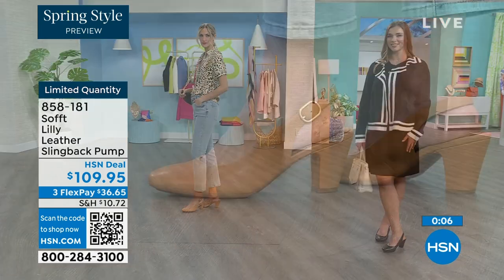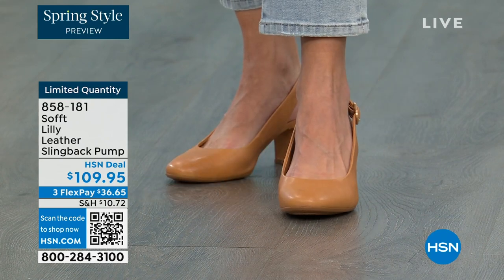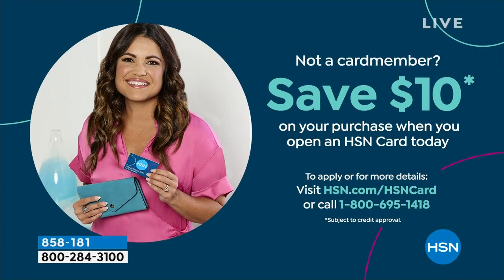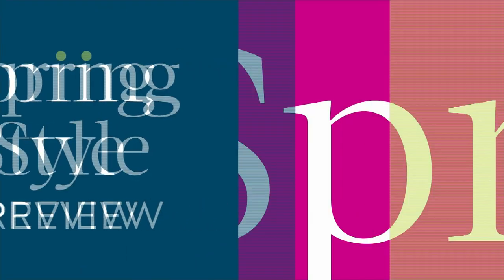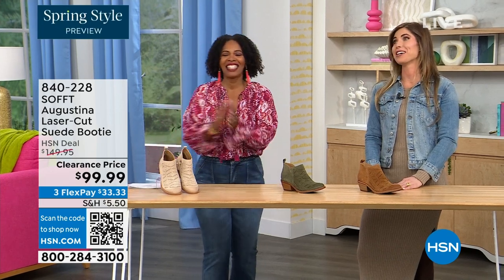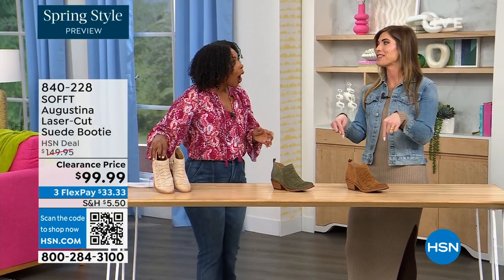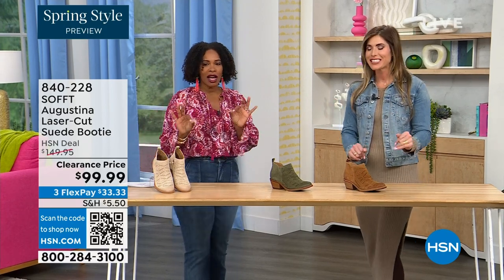If you're getting a brand new HSN card, when you're approved you can take $10 off your first purchase — that would make those shoes under $100 for you. It's our spring style preview. These are actually my favorites of the hour — dare I say it, yes they are. These are called the Augustina — a laser cut suede booty. I'll tell you right off the bat, they're very limited.